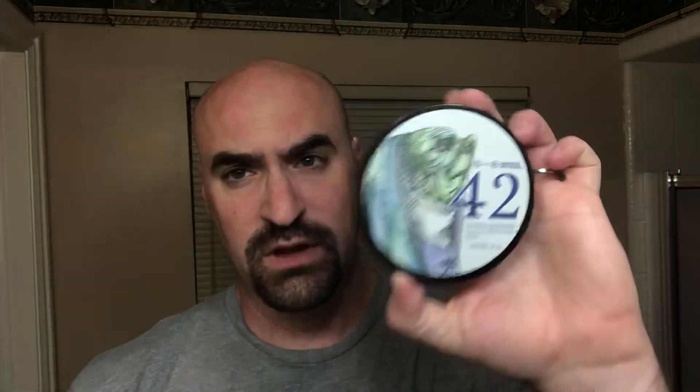The soap I'm using is Barrister & Mann's 42. This was not from last year's release — this was from the year before that, so 2018 I think is when I got this. I actually picked this up on one of my trips to New York, so I got it at Pasteurs.